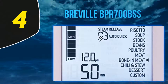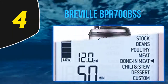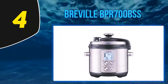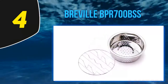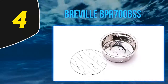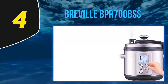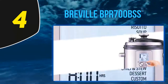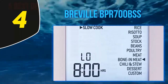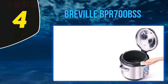At number four, the Breville BPR 700 BSS. For a premium cooking experience, advanced home cooks will love the Breville Pro pressure cooker. This sleek stainless steel countertop cooker offers top-of-the-line features like built-in sensors that automatically adjust time and temperature settings based on what's being cooked, fast and slow cooker options, and a hands-free steam release function for added safety. It comes with 11 preset cooking programs that make it easy to whip up meals in no time, but also offers custom settings for more experienced cooks. Reviewers rave about this model's special sauté and searing functions, which many other pressure cookers don't have.